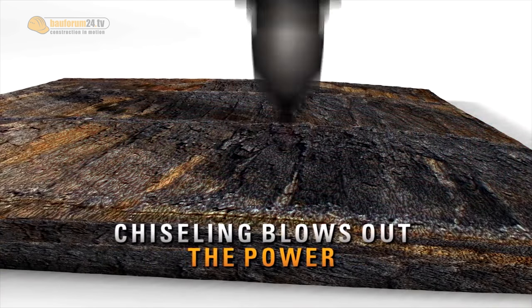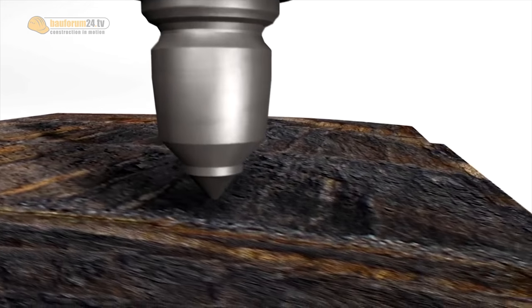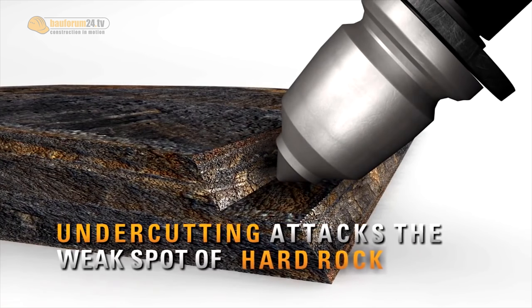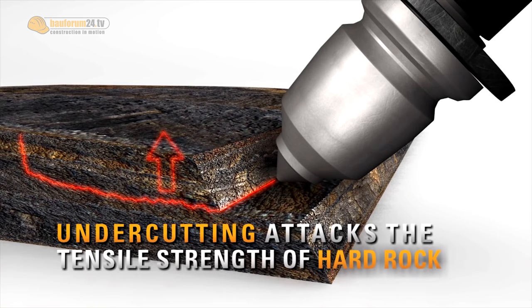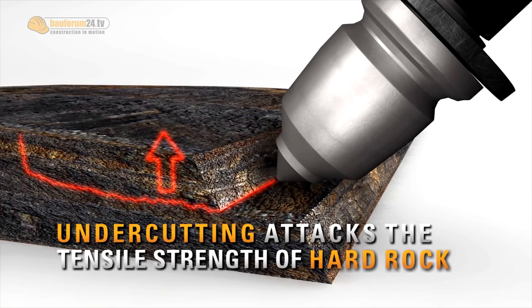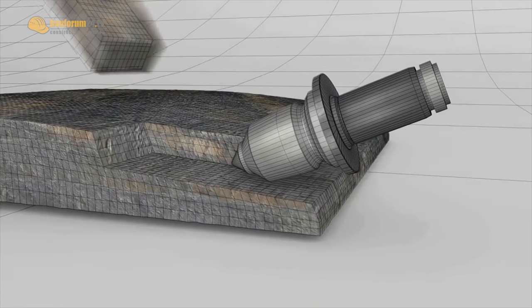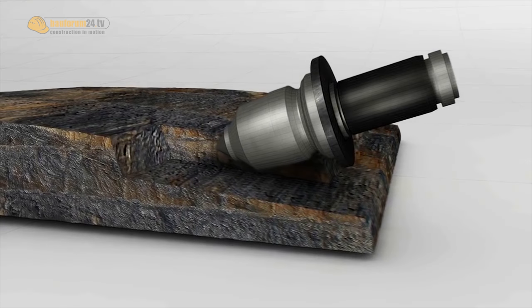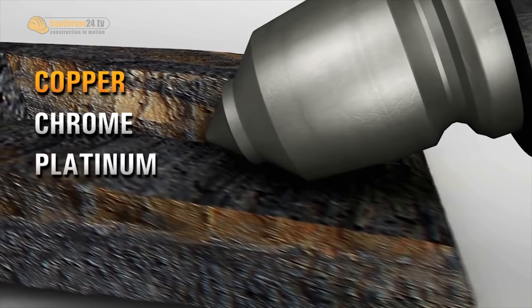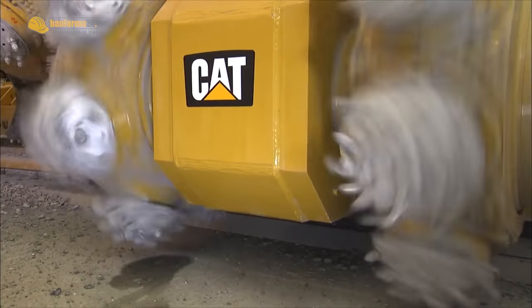What is it that makes the machine actually cut hard rock? Conventional cutting machines attack the compressive strength of rock. What we have built into this machine is what we call the activated undercutting process — a combination of two technologies. First is undercutting: we attack the rock from the side and break the rock against its tensile strength. Tensile strength is only a fraction of the compressive strength. We combine that undercutting with activation, meaning each pick makes a movement so it's not constantly engaged with the rock — it hits the rock like a hammer and releases part of it. So activated undercutting provides very good cutting efficiency.